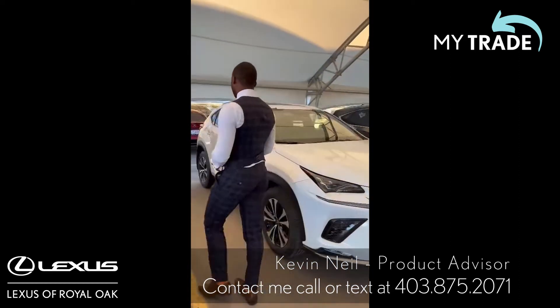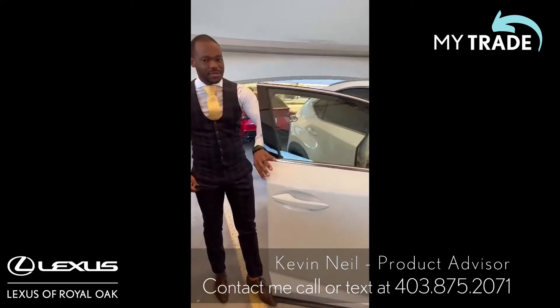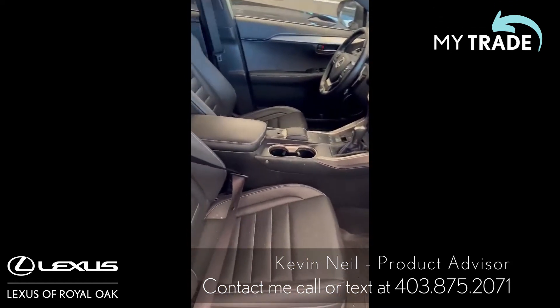I'll just show you the interior really quick. It is a one owner vehicle with only 41,000 kilometers. The interior is very well kept. It does have a minor claim on it.